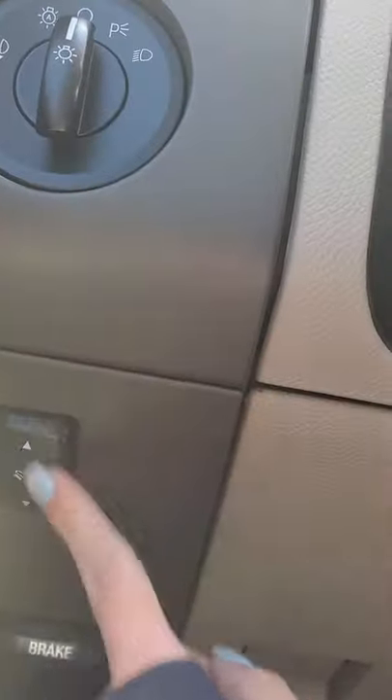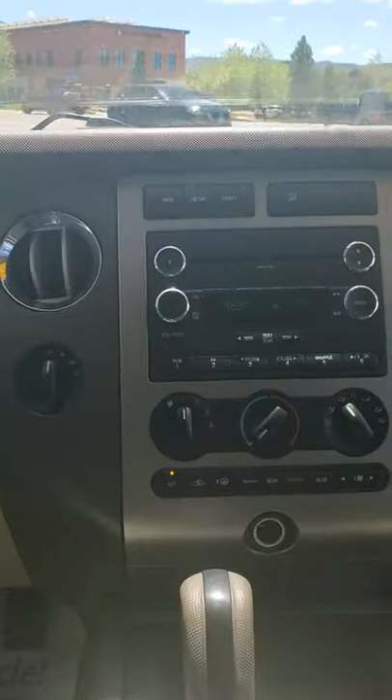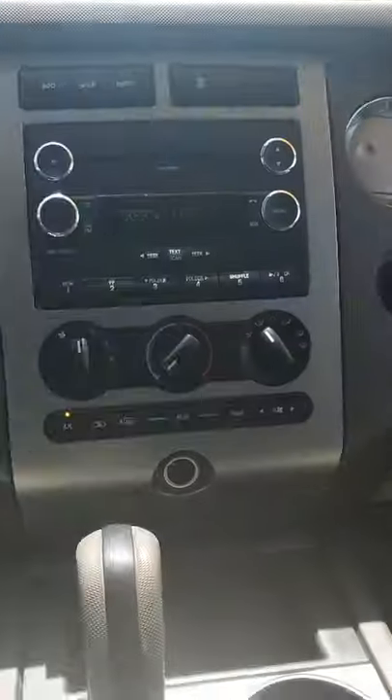It does have adjustable flip pedals — I love that, that's for short people. Then from here, you can obviously see your four-wheel drive system, shift on the fly.